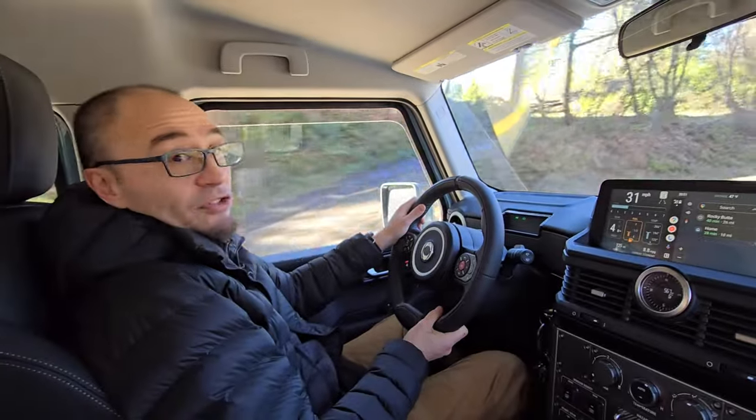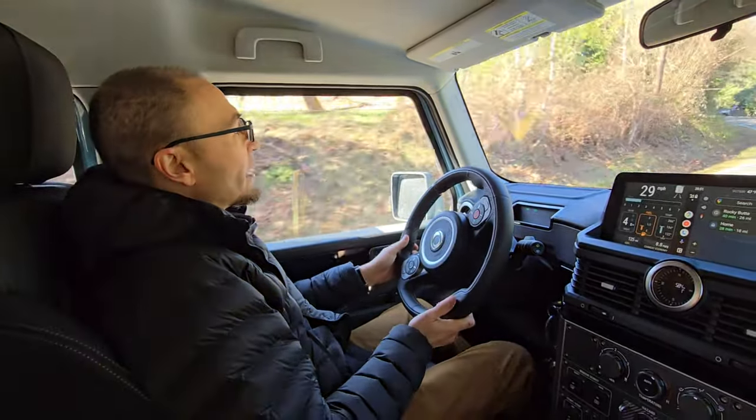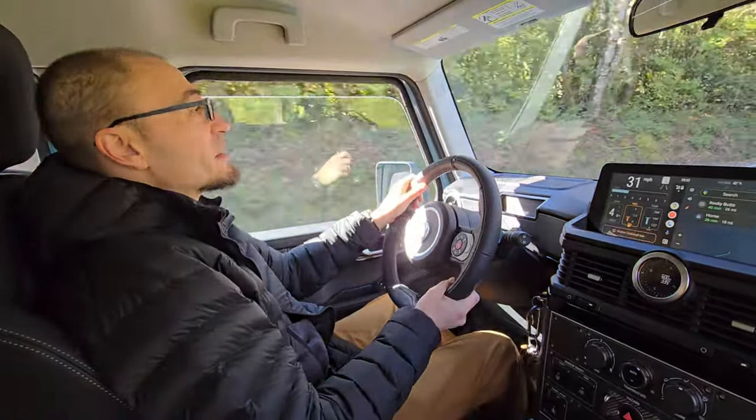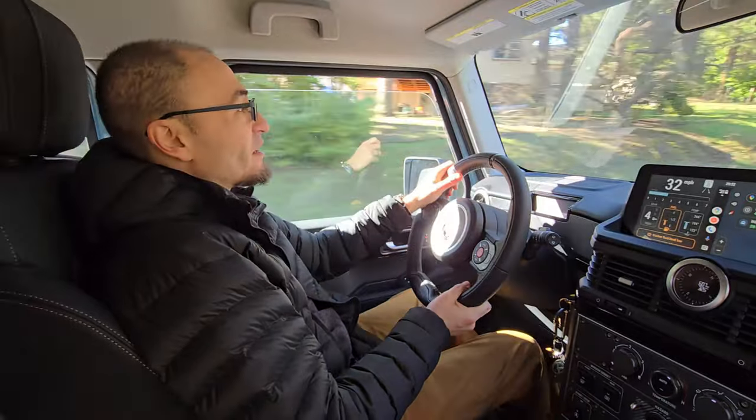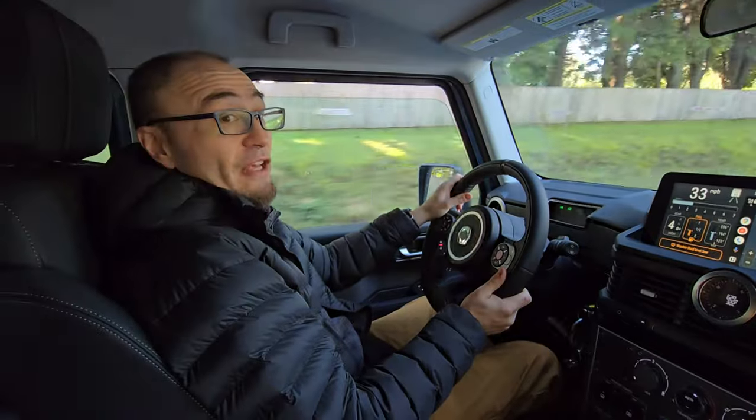We're going to put some more miles on it and get all ready for the Alcan 5000, which is coming up in just a couple of weeks. Stay tuned, and be sure to like and subscribe to the channel if you enjoy this content and want to see more Ineos Grenadier and more Alcan 5000 rally.